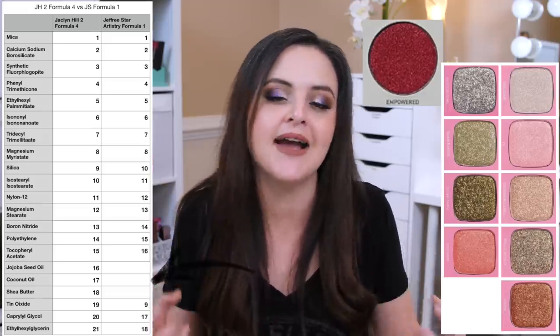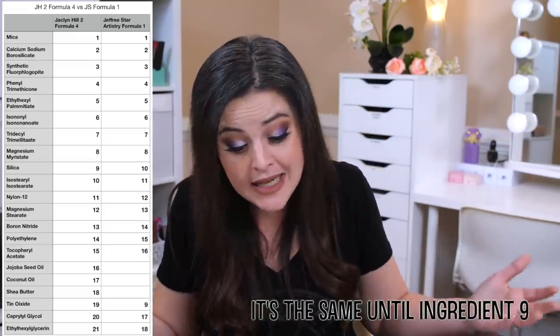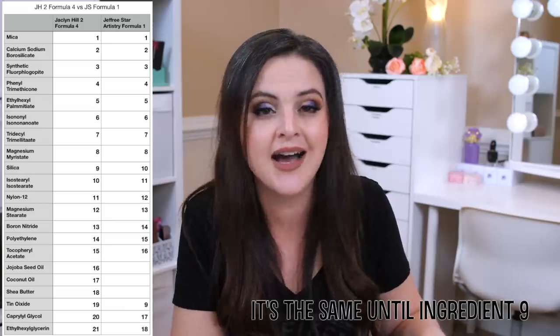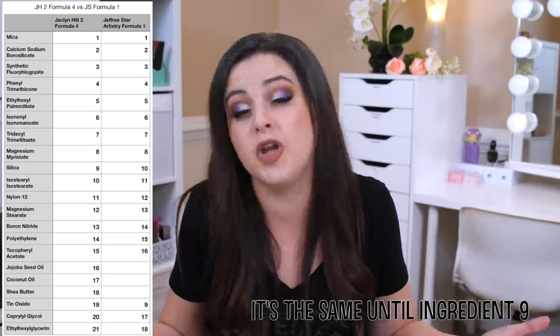So this proprietary formula that Jaclyn won't let anybody use is exactly the same as other Morphe formulas until you get to about ingredient 16, and then there are three ingredients unique to her formula — jojoba oil, coconut oil, and shea butter. How much do those three ingredients impact the formula overall? We don't know. But I feel like the base of the formula — the first 10 ingredients — are going to give you the major substance of the formula, because remember when we get to that 1% line, they can list ingredients in any order once they get lower than 1% of the entire product. Even though they're not the same, they're very similar, and I just want you to have that information.